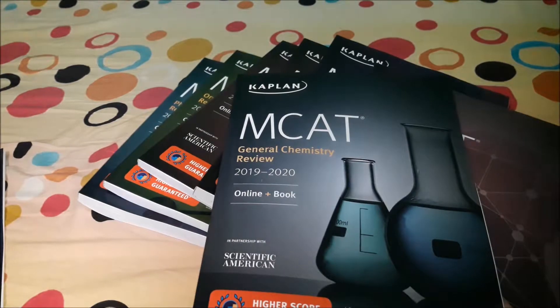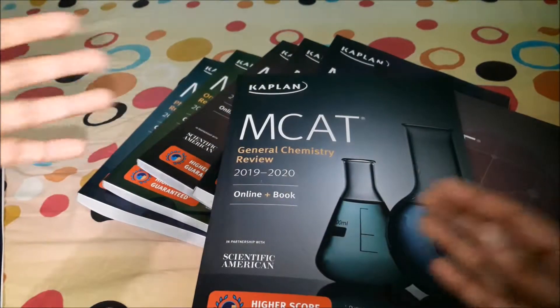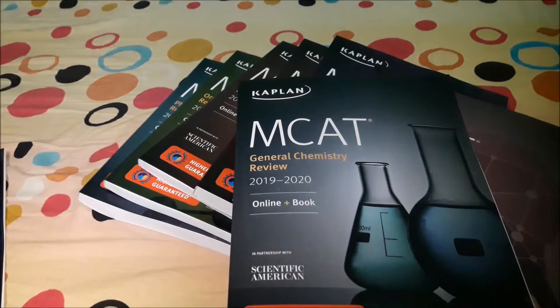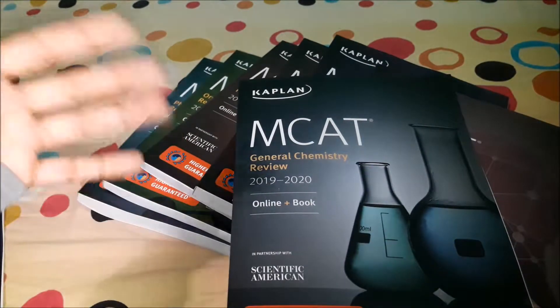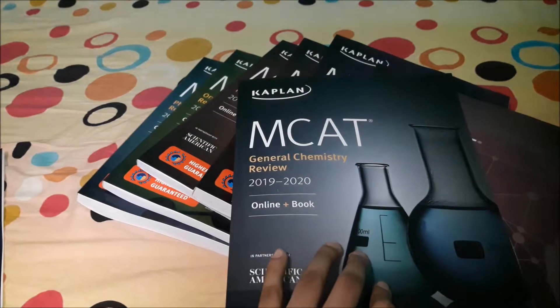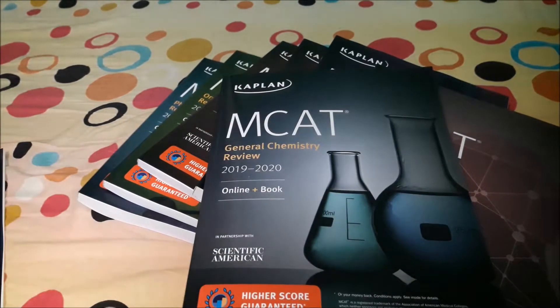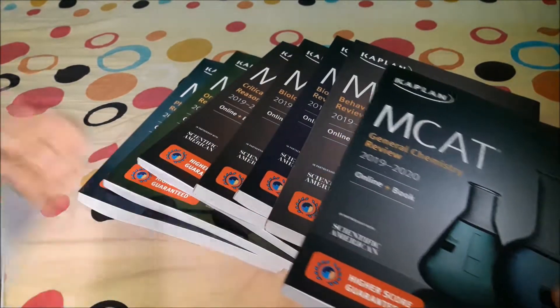Especially for me, since I'm a non-traditional pre-med majoring in mechanical engineering — pre-med is more science-focused while mechanical engineering is more math-focused. The two main reasons I purchased these books were to get a higher GPA and a higher MCAT score, since I might not have a lot of time for research, volunteering, and other things medical school requires, being busy with engineering courses and internships.